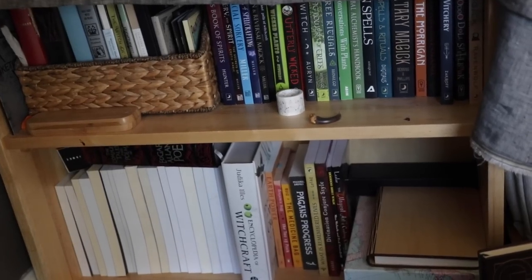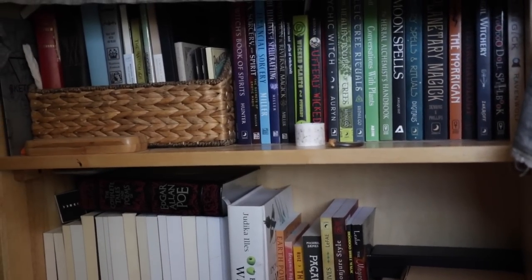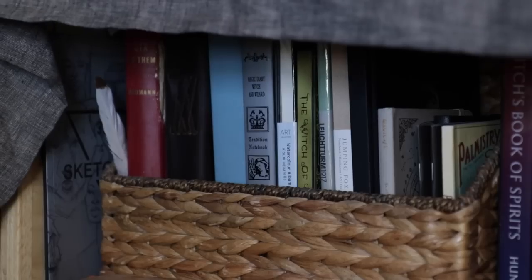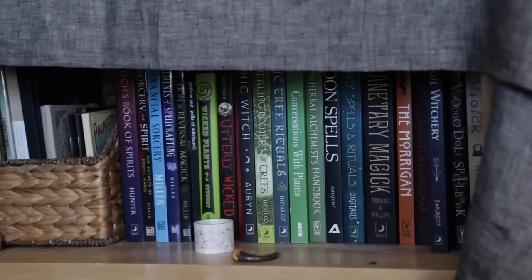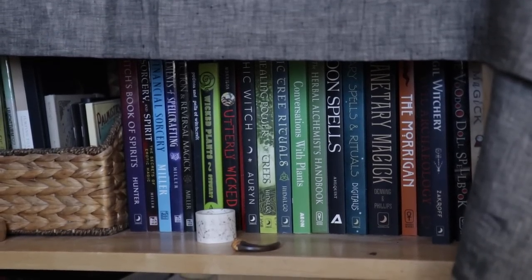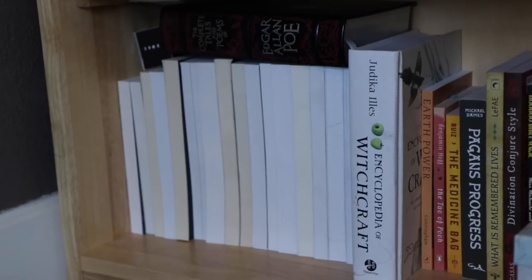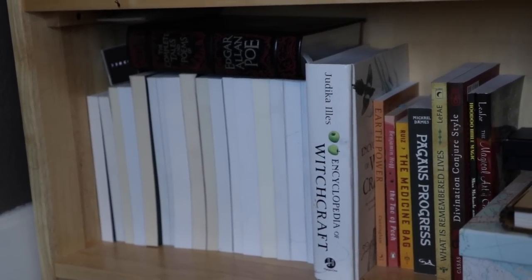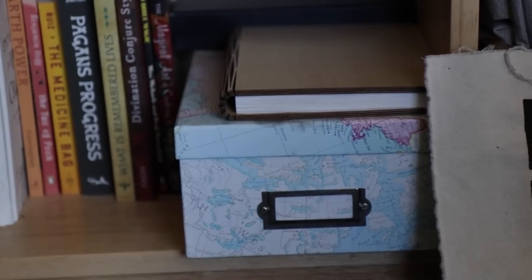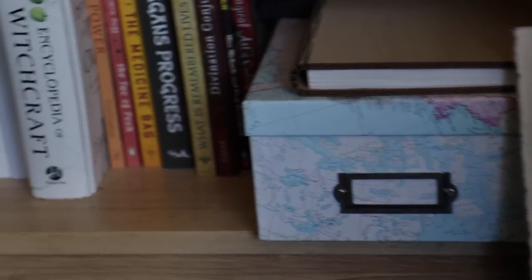Right below my ancestor altar is a bookshelf compiled of mainly books. There are a bunch of empty and half-filled sketchbooks and notebooks. Then I've got a couple of books, a lot of them I've reviewed on my channel already. And below that, I've got my books of shame turned around that I don't really use, but not bad enough to get rid of. Then this box is full of just trinkets that I've accumulated or letters through my travels.